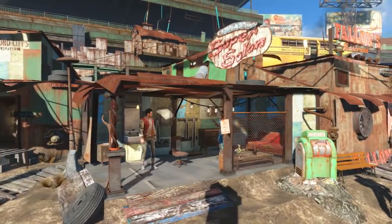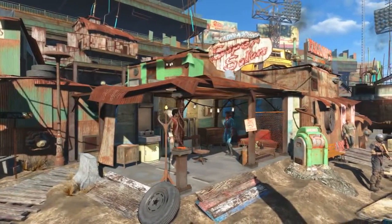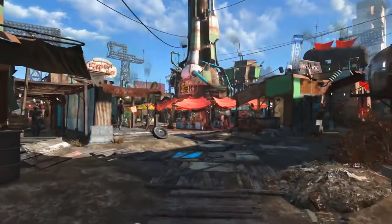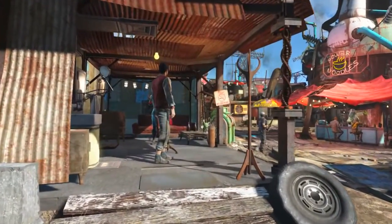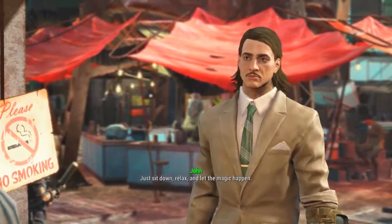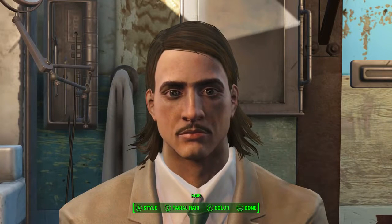Next we need to head to a hairdresser/barber, and although there are many in the wastelands of Boston we are going to be using the Super Salon in Diamond City. Pretty much as soon as we walk into Diamond City, if we veer off to the left a little bit, here is the Super Salon. We need to talk to John — for 15 caps John can sort us out with a haircut.